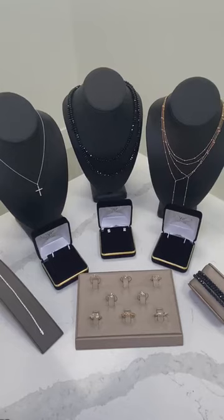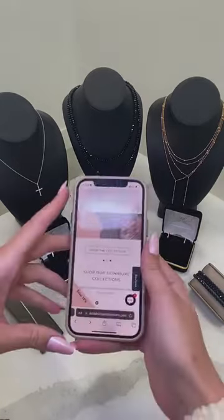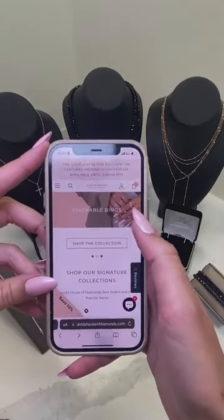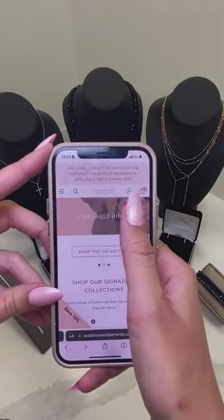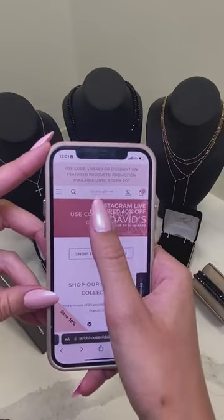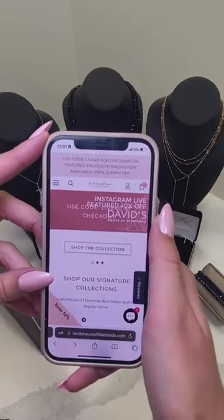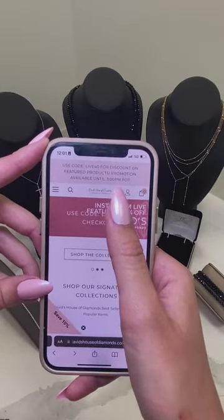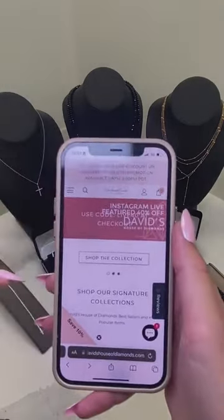I want to start by showing you guys how to find all of these items. You are going to need a code. The code is going to be LIVE40 and that will get you 40% off all these items we have right here. All items are final sale. So what you're going to do is go ahead and head to our website, davidshouseofdiamonds.com, and we're going to have right on our homepage a banner and it'll take you right to the collection of all of our 40% items that we will be featuring today.